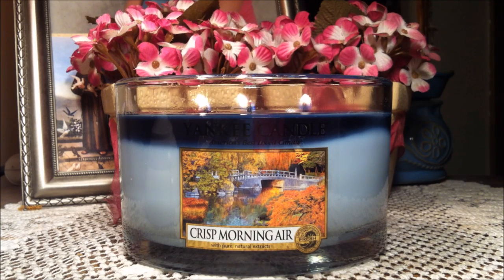Hi everybody and welcome back to my channel. Today I'm going to be reviewing a Yankee Candle. This is in a medium jar, three wick. It is 17 ounces. It does have a yellow label underneath, meaning that there is a defect in it. I did buy it at the outlet. It's in the fresh category and it is Crisp Morning Air.